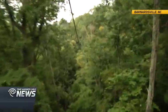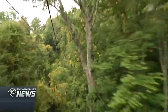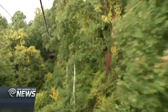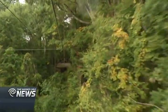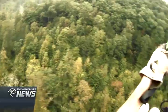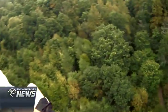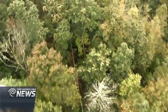Navitat Zipline Canopy Tours offers two different courses and a couple of different ways to experience the Blue Ridge Mountains. Sometimes you're in the trees, sometimes you're really close — like five or six feet away from trees as they're buzzing past you on the zipline. Sometimes you're way above the trees with these expansive views of this amazing area. In a word, visitors find the ziplines exhilarating.